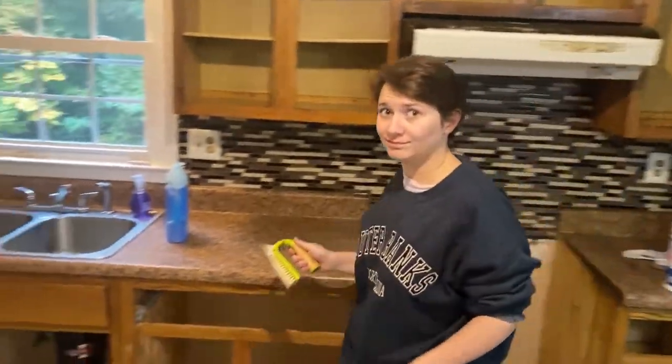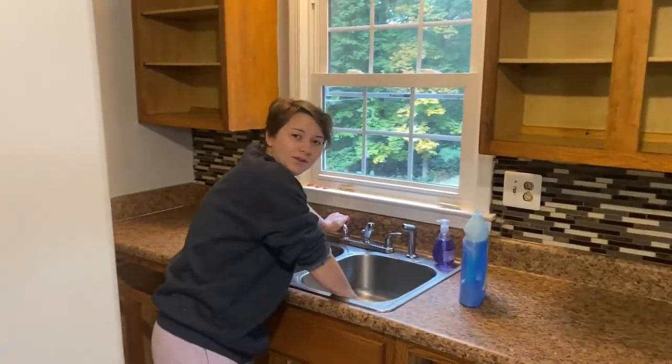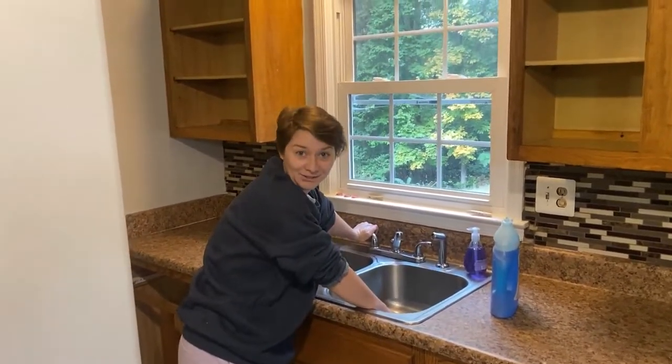All right, I left the vlog camera at home so I gotta use the phone. What are we doing here? We're cleaning this nasty-ass kitchen.